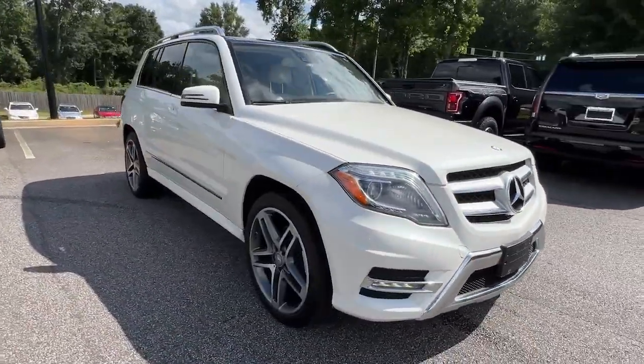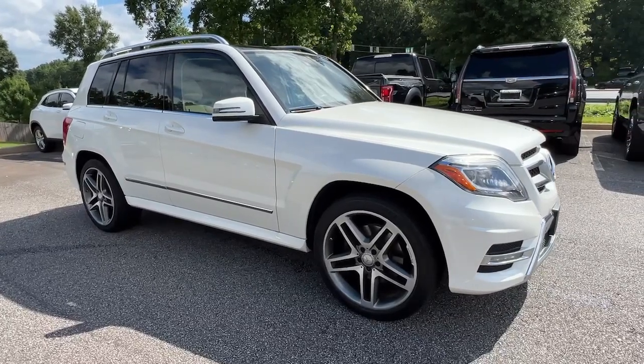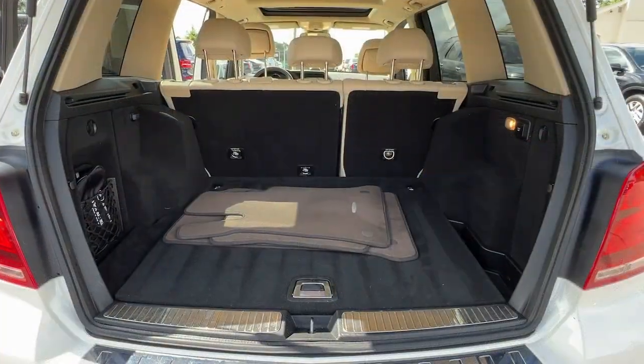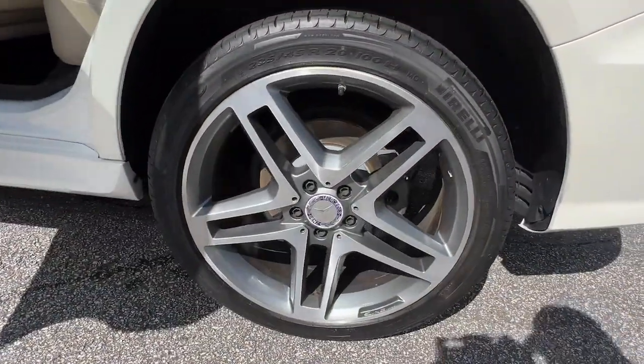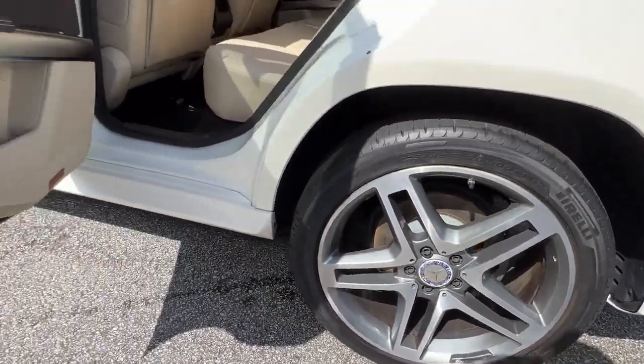Crisply styled and appointed with fine materials, this compact SUV prioritizes your comfort, safety and driving pleasure like no other. The following are some of this vehicle's highlighted options.